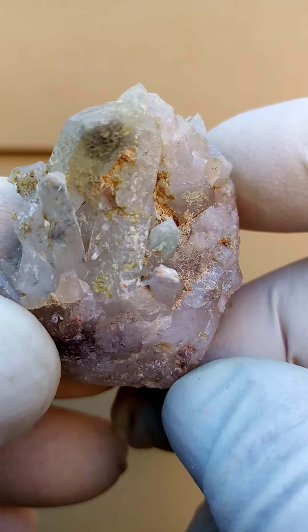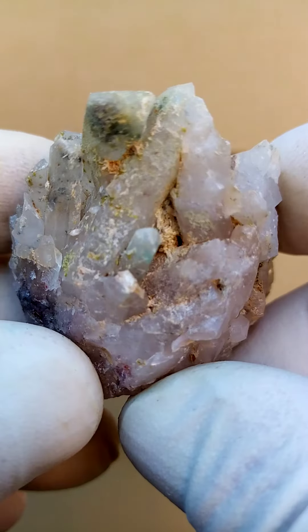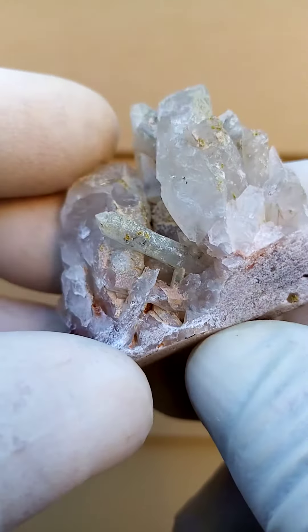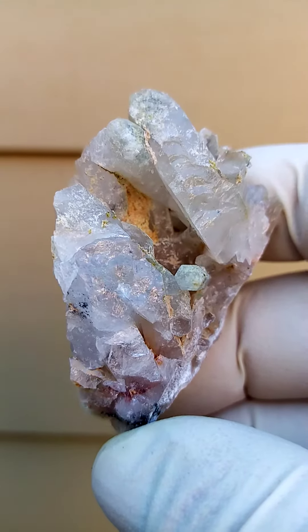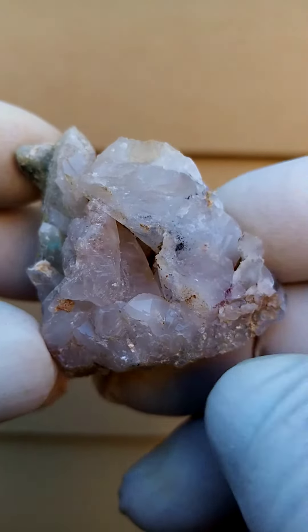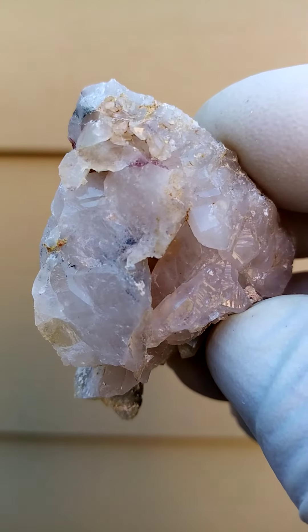The lighter green material on top would be epidote, a typical association here as well. Then there's the hematite — so often we have hematite and epidote, and often the piemontite, which basically joins the epidote crystals into a section of red.